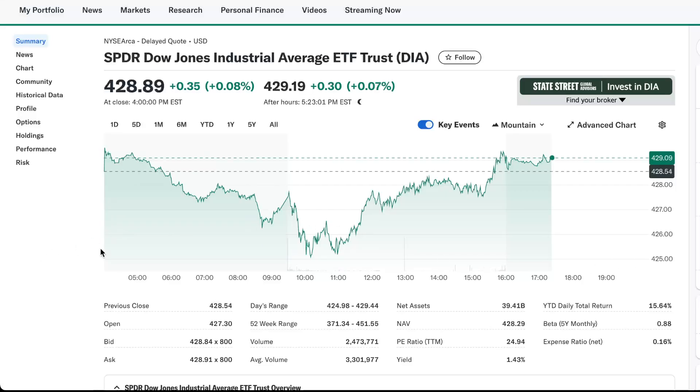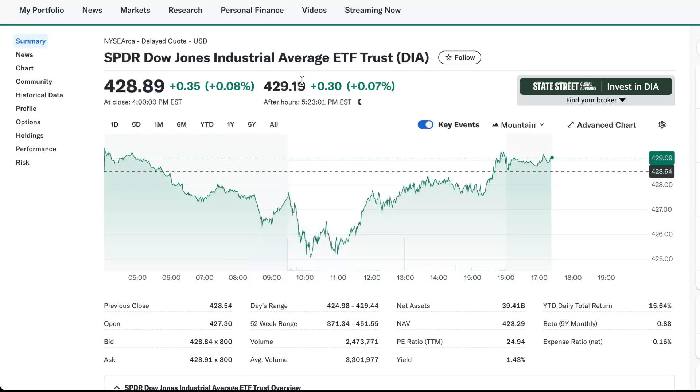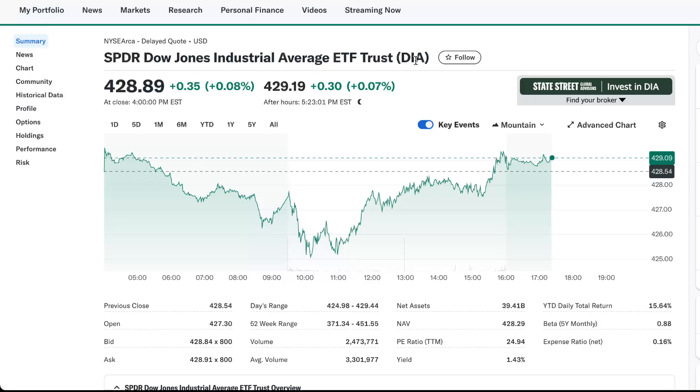In this short video I just want to show you an ETF that is very popular. It is called the Spider Dow Jones Industrial Average ETF Trust and the ticker symbol is DIA.